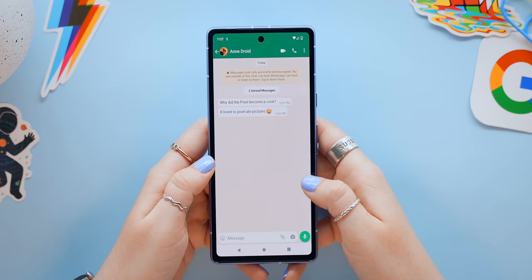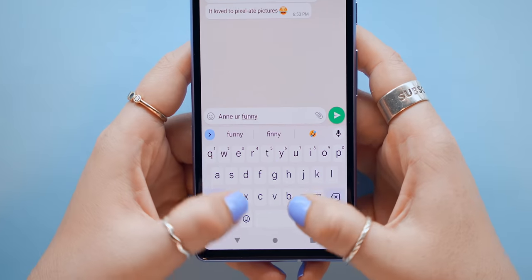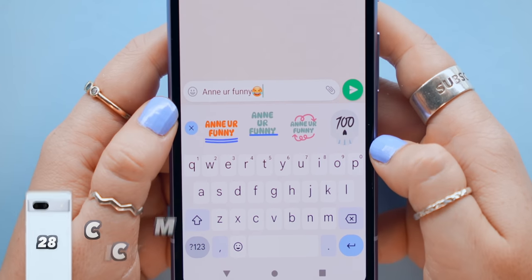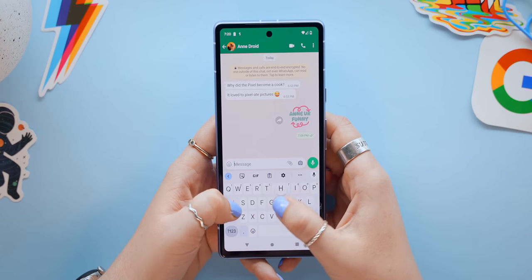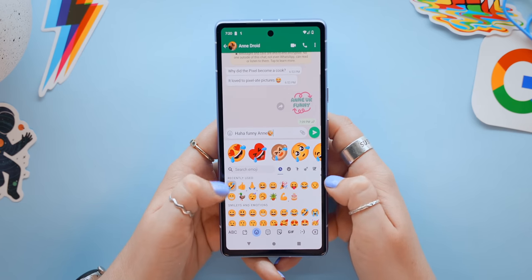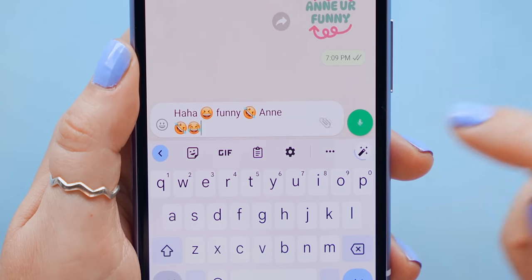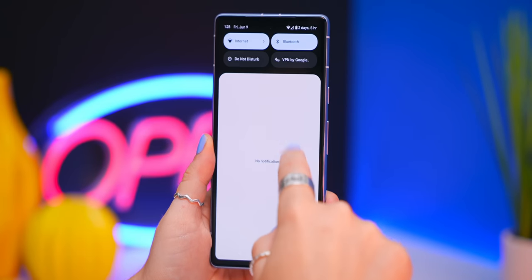On the Pixel 7a, if you type a message and include someone's name followed by an emoji, you can create a custom sticker based on that message — just keep it short. Another Gboard trick: once you've typed a message with emojis, tap the magic wand icon and it'll remix your message to spice things up. Then just hit send.